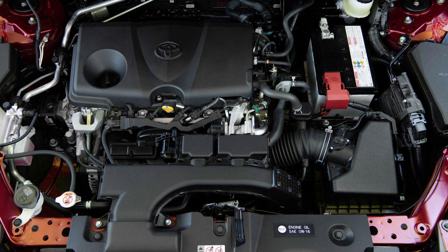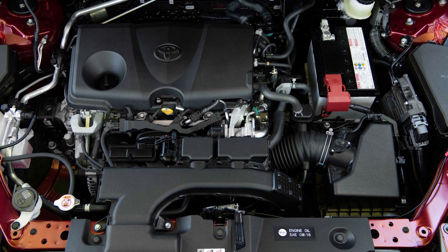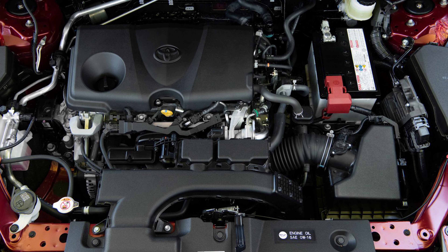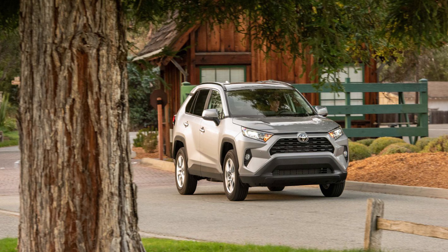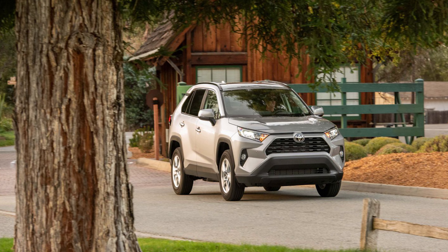Let's run through the powertrains first. The gas-only option features a 2.5-liter four-cylinder engine that produces 203 horsepower and pairs with an eight-speed automatic gearbox. Front-wheel drive is standard, but all-wheel drive is available as an option on the LE, XLE, XLE Premium, and Limited models. It's standard on the Adventure and TRD Off-Road trims though.